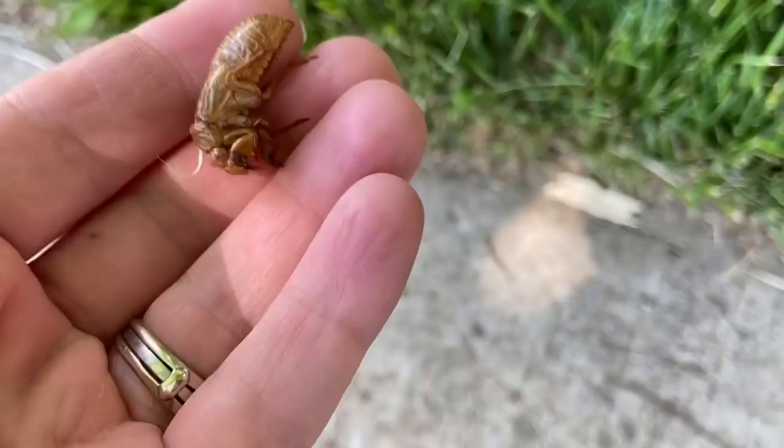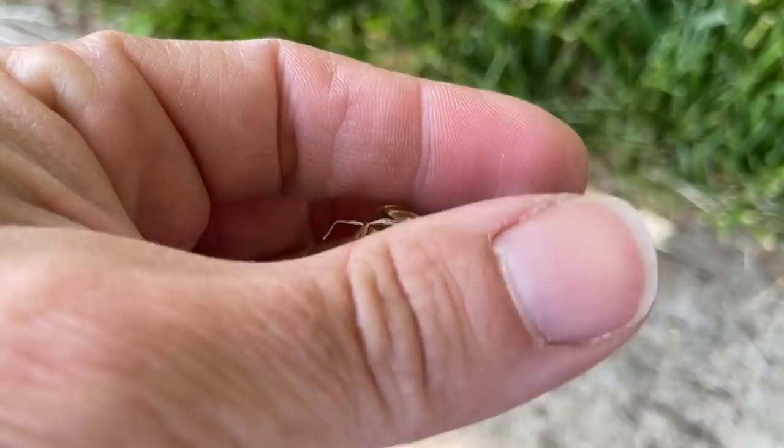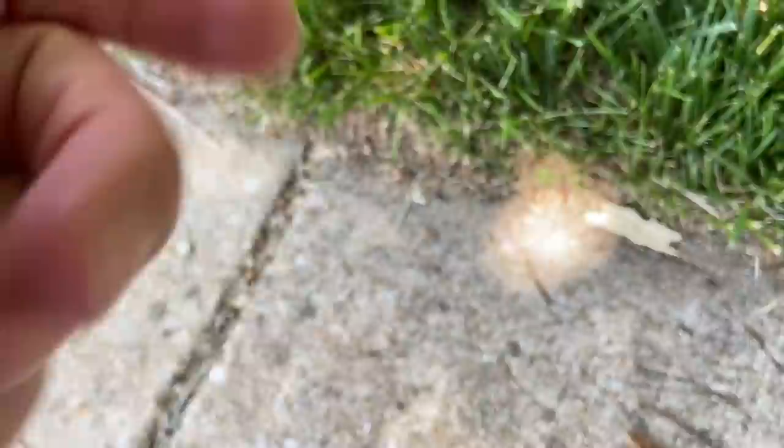My husband said he saw a cicada that emerged from its shell this morning at the bus stop. So here I am at the bus stop. I don't see any cicadas — I don't see any that look like this, and this is the only shell casing there is. It's crazy to think that those big old bugs come out of that small shell. I'm searching. I can't find them.